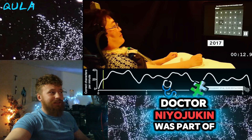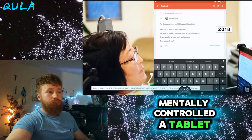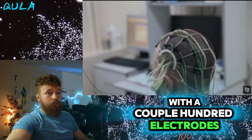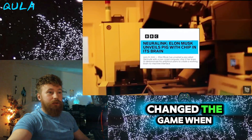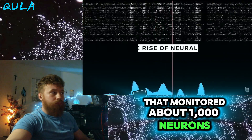Dr. Niyajukian was part of this study, as well as the one in 2018, where a human subject mentally controlled a tablet to do things like browse the web, send emails, and play games or music. All that's been done with a couple hundred electrodes. But in 2019, Neuralink, a private company, changed the game when it unveiled a pig named Gertrude with a wireless implant that monitored about a thousand neurons.